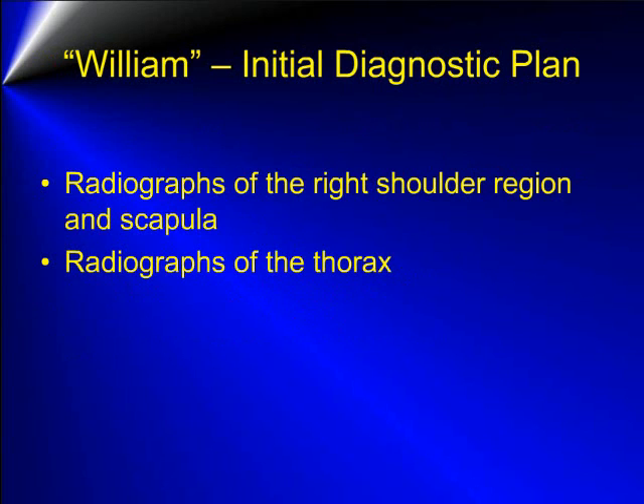Our initial diagnostic plan was to obtain radiographs of the right shoulder region and scapular area, as well as radiographs of the thorax.